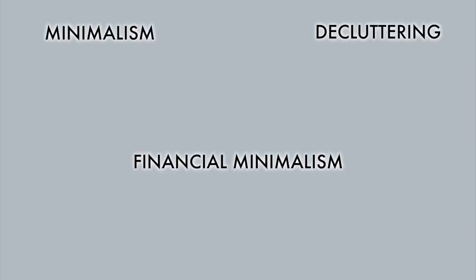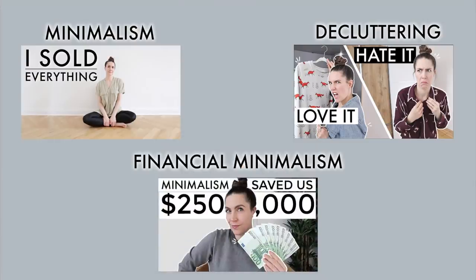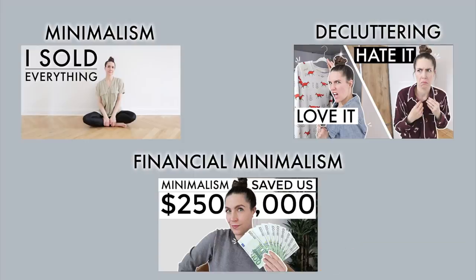If you want more tips on budgeting, saving money, or money hacks, go and watch one of those videos. And if you love videos on minimalism, decluttering, and financial minimalism, please consider subscribing to join our family — we'd love to see you around again soon. Take care, bye bye.